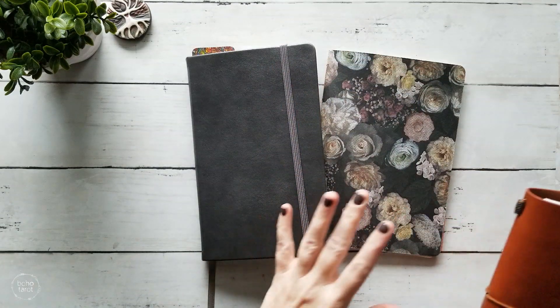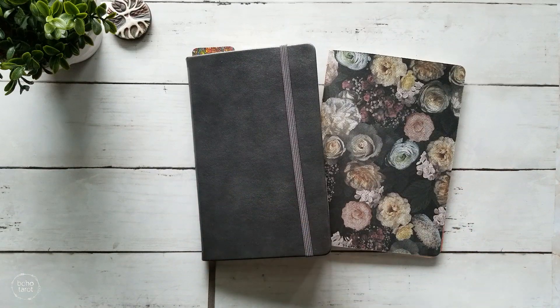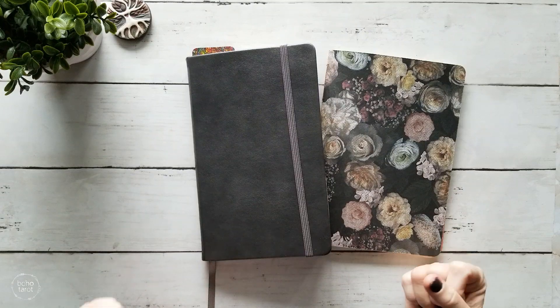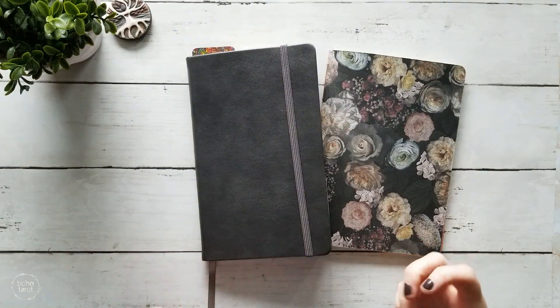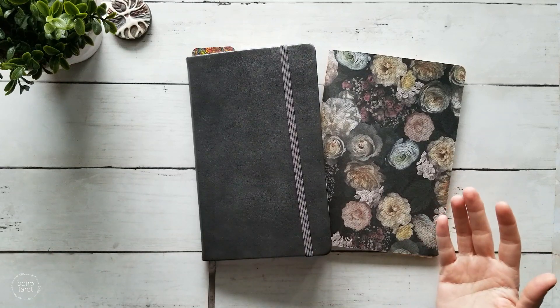I have a traveler's notebook that I have on order. I had mentioned in another video earlier this year there was a particular type of traveler's notebook that I was looking to get and I was able to get that as sort of an early Christmas present. It's on order and hopefully should be here by the end of the year.